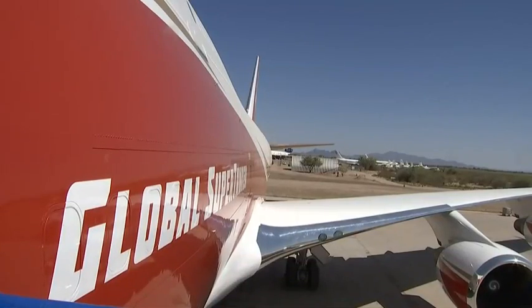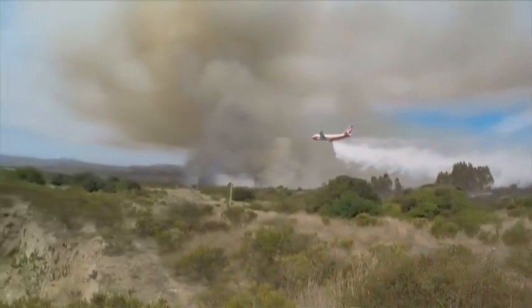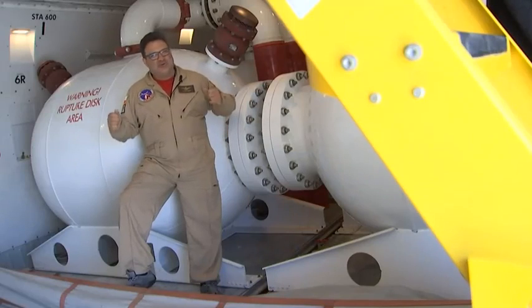It fought blazes in Israel and most recently in Chile. To the cheers of the people, this tanker has become a celebrity in South America, with people cheering and holding up signs saying 'Super Tanker.'